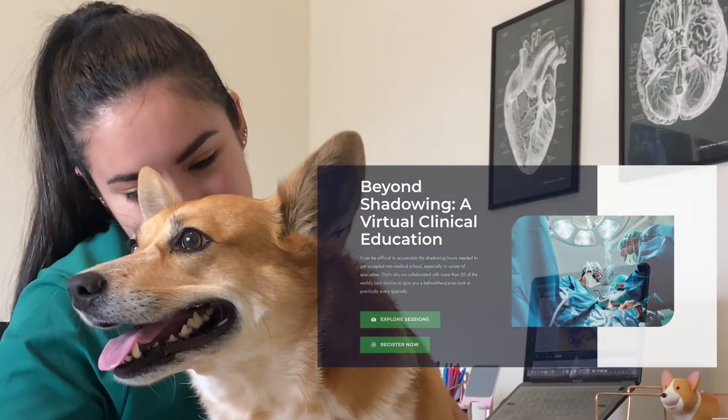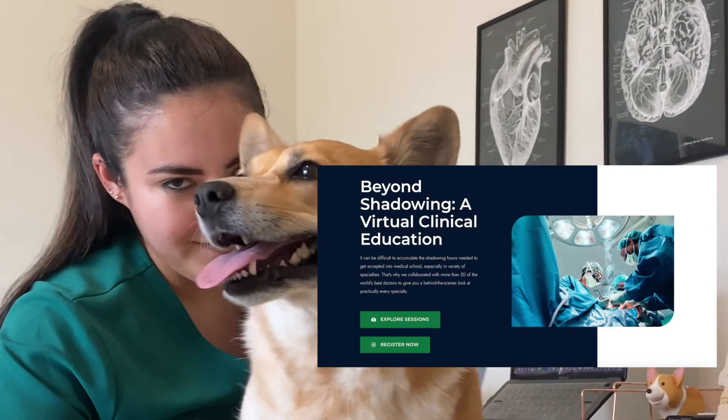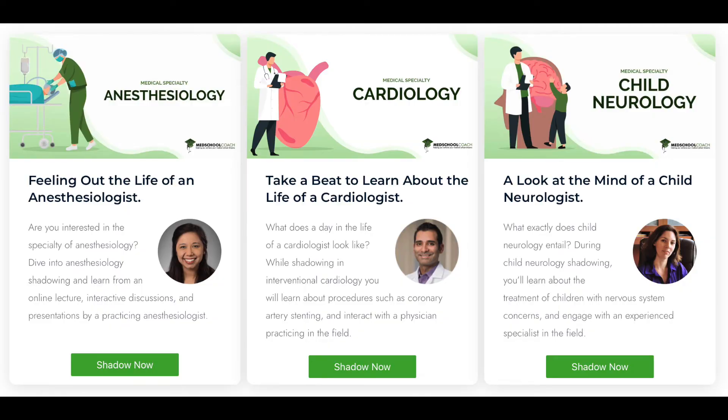I've teamed up with Med School Coach to create this series where I'm going to do a deep dive on each medical specialty. It can be really difficult to accumulate the number of shadowing hours you really need to be accepted into medical school, and especially nowadays this can be really challenging. A lot of physicians aren't open to shadowing opportunities in person the way that they were before. That is why Med School Coach decided to collaborate with over 20 doctors to give you a behind-the-scenes look at practically every specialty that you might be interested in, and this is all completely free. You can go to shadowing.medschoolcoach.com, register for the program, choose whichever specialties you're interested in to shadow, fill out a short quiz, and then they'll give you a certificate of completion so you can count these hours on your medical school application.